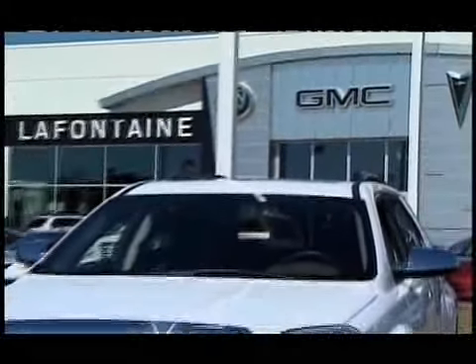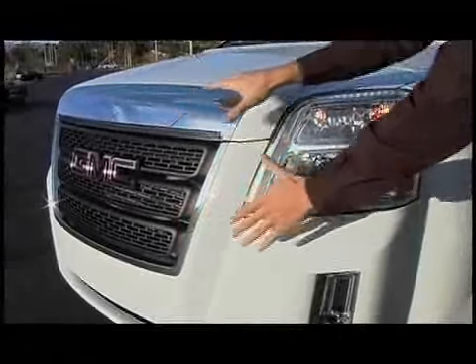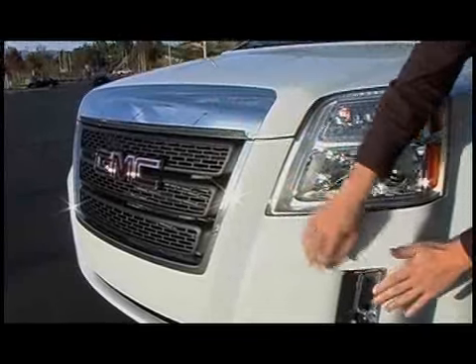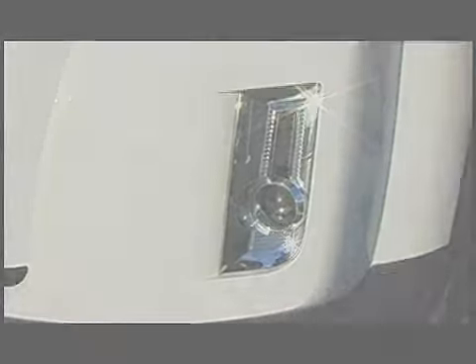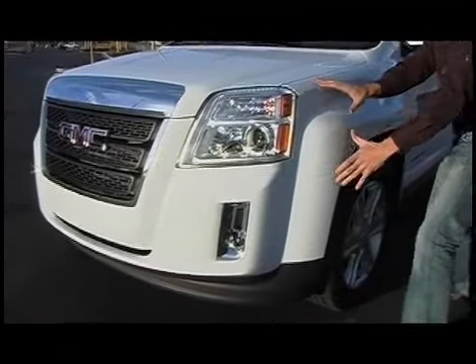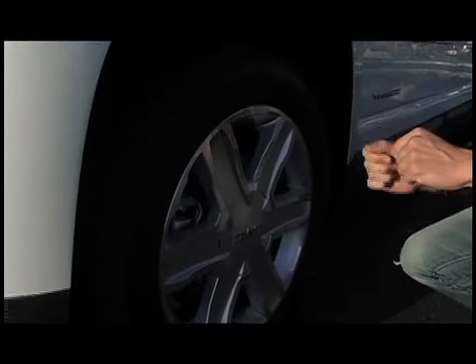The exterior of the Terrain is boxy. This front end is blocky, yet it still maintains a subtle upscale look with a lot of chrome trim here on the grille, as well as down here towards the fog lights. To me, the front end design is not very visually fluid — the way it flows from this large angular nose all the way back to these huge squarish fenders, which even make these 18-inch wheels look small in this wheel opening.